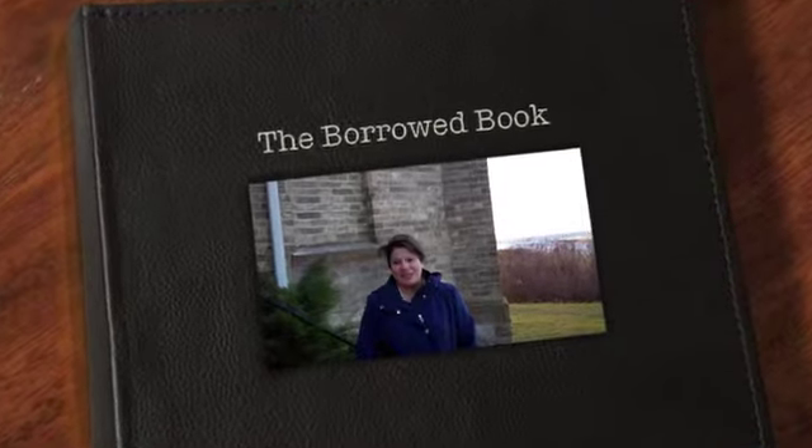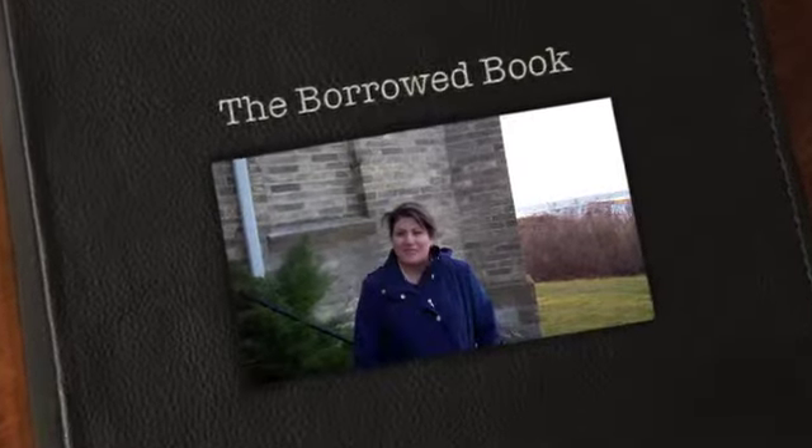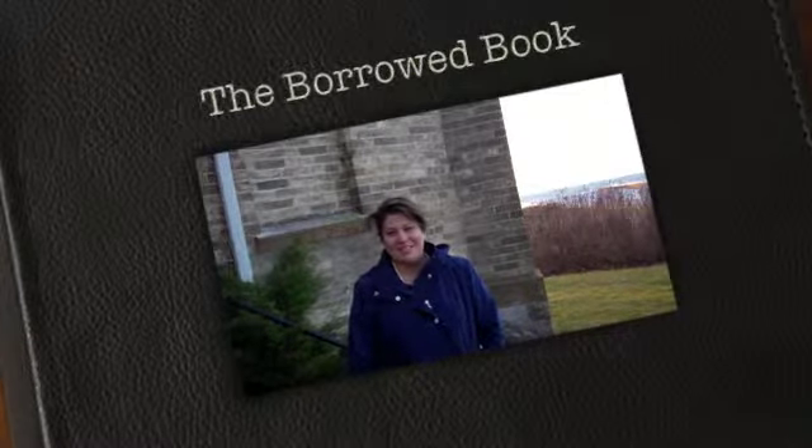Hundreds of lighthouses line the shores along Lake Michigan. Today I'm standing in front of the White River Station. The White River Station was built in 1875, just four years after the Great Chicago Fire.